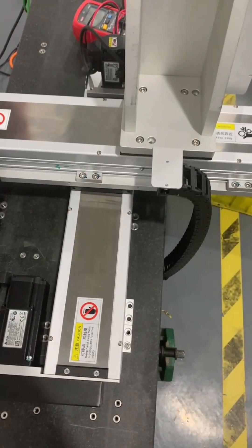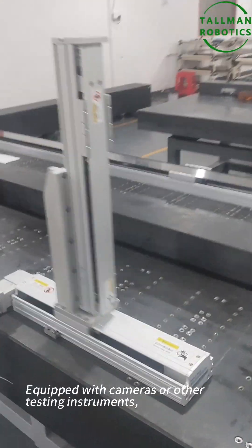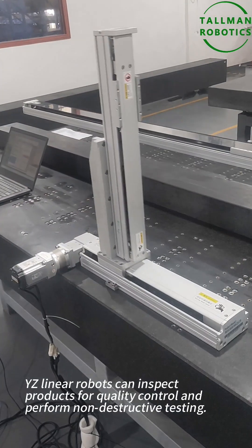Number five: research and laboratory work. In laboratories, YZ-Linear robots can be utilized for various tasks, such as specimen handling, test tube transfer, or accurate pipetting.